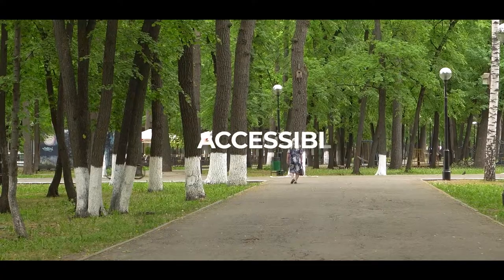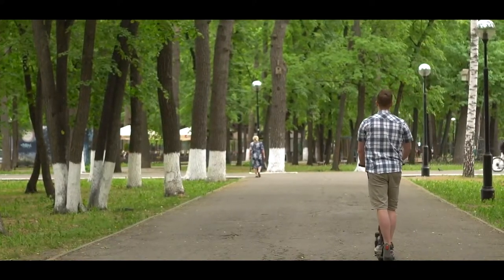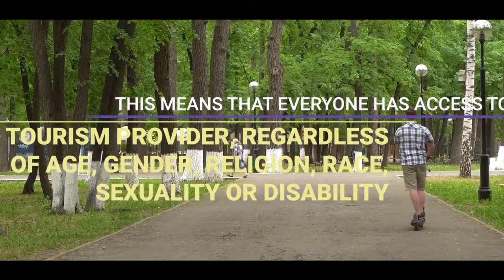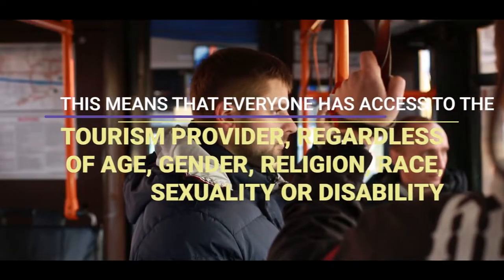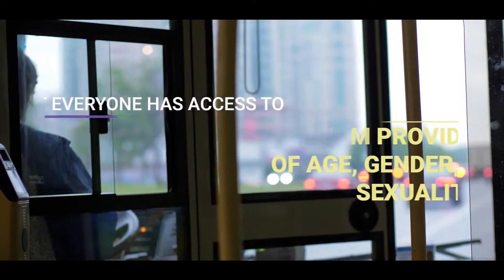There's accessibility. Accessibility is often facilitated through the use of technology. This means that everyone has access to the tourism provider, regardless of age, gender, religion, race, sexuality, or disability.